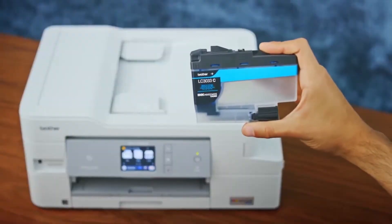Inks for inkjet printers come in cartridges. Lower-end inkjet printers come with two cartridges — one for black and a tricolor cartridge for cyan, magenta, and yellow. Higher-end inkjet printers come with four cartridges, one for each color.